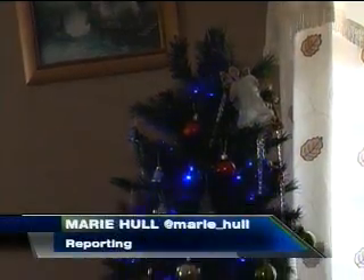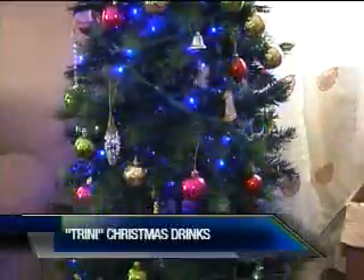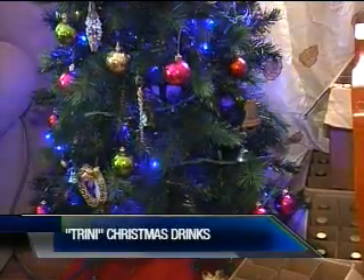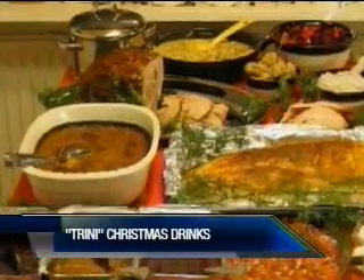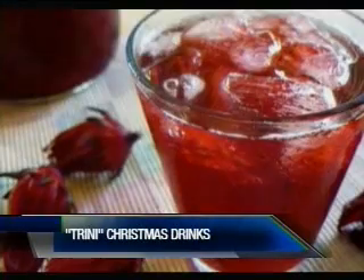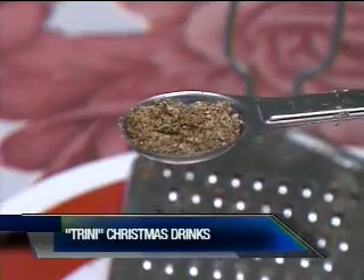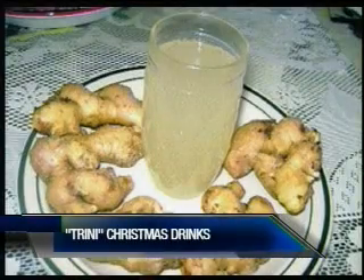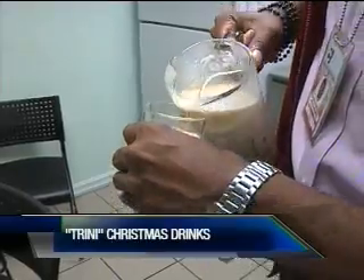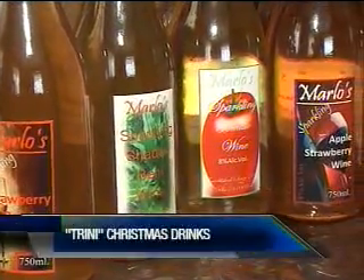The Christmas tree is one indication that the festive season is in the air, the lights and decoration synonymous with the joyful occasion. But for some, Christmas is not Christmas without that special menu and local beverages. Sorrel, poncha creme and gingerbread are just some of the top go-to traditional drinks to fill your glass during the season. But what about those drinks with a little spike in them, like homemade wine?